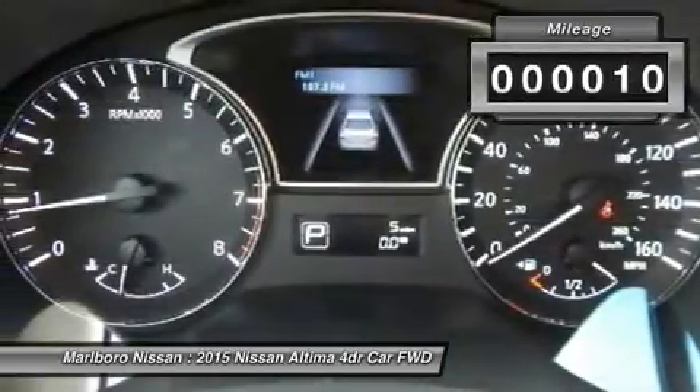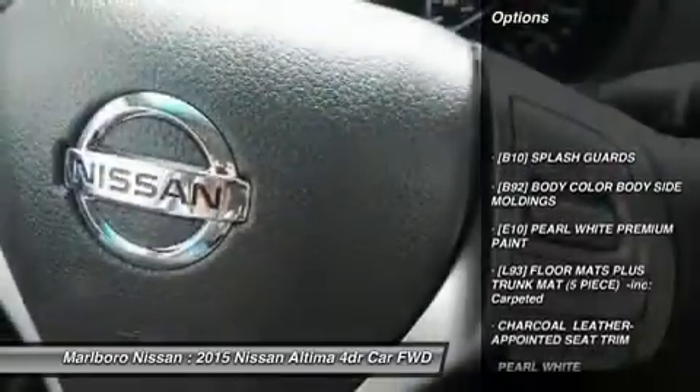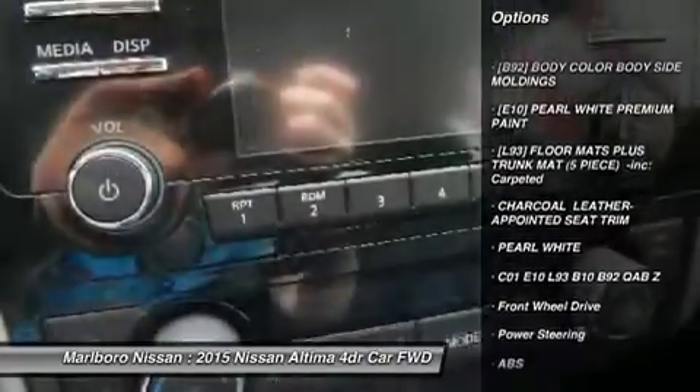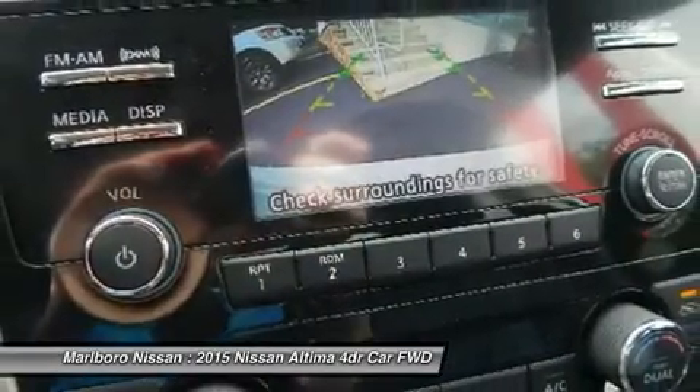This vehicle has less than 100 miles. Here are some of this vehicle's great options: anti-lock braking system, backup camera, steering wheel audio controls, power passenger seat, keyless entry.